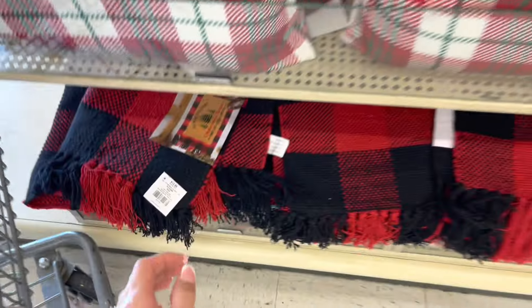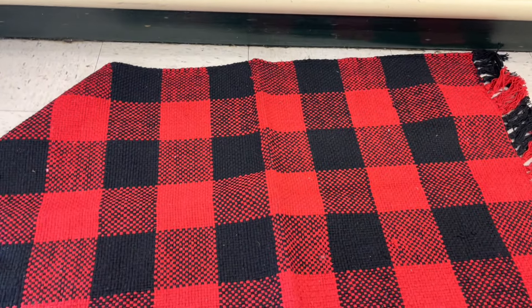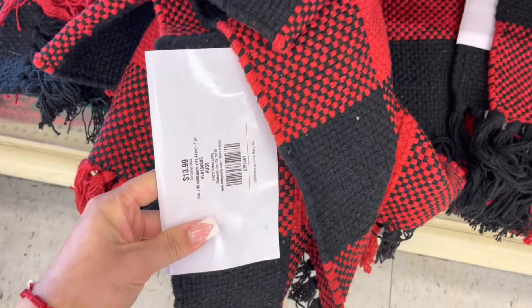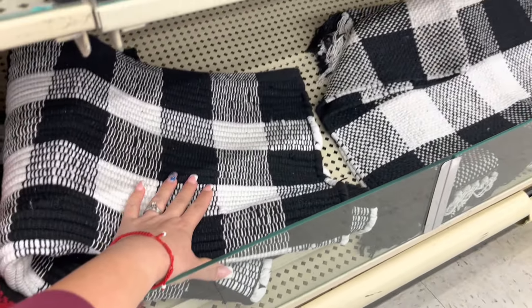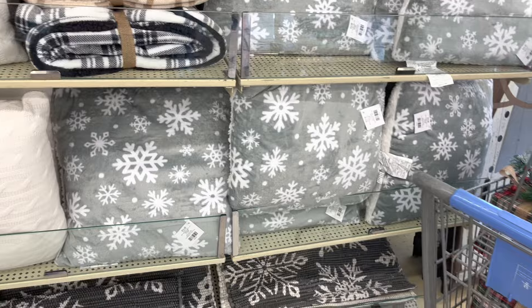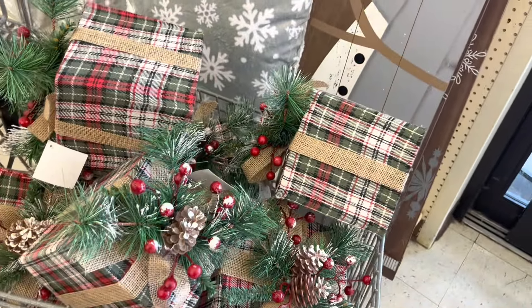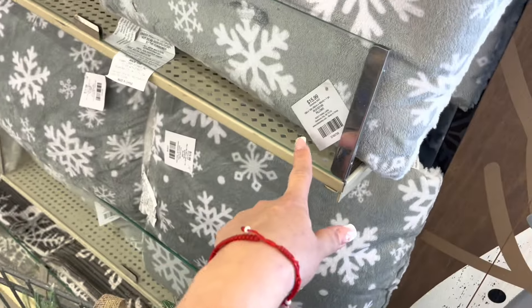This is super nice — it goes in the bottom and then you put the floor mat on top. This one looks super nice in front of my door — it is $13.99. They have a black one too, and one with snowflakes — these are super nice. They also have these little cute presents for decor, which are $19.99. And the pillows are $15.99.